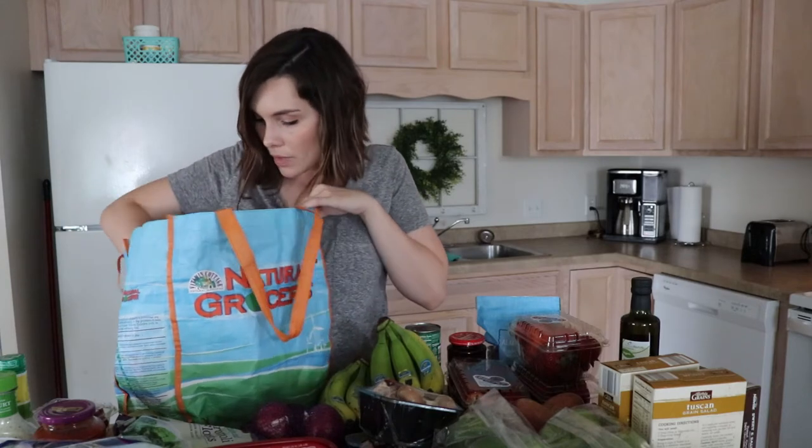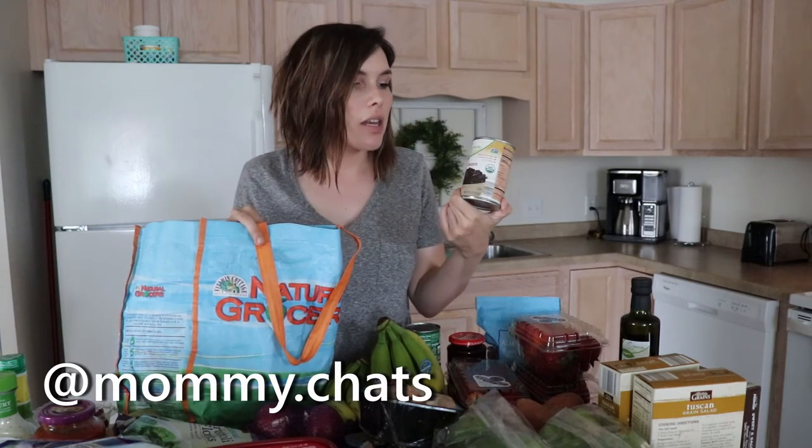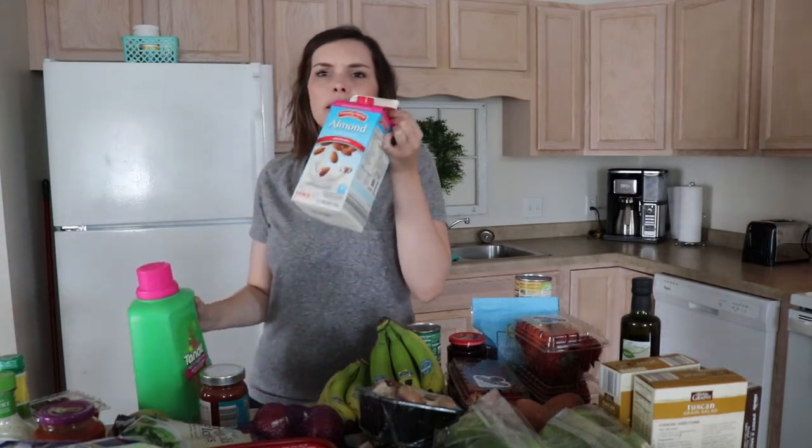I got two things of tomato sauce for the enchiladas, pitted olives for the Greek salads, black beans because Eden loves black beans. If you follow me on Instagram you already know that — come follow me at mommy.chats. Organic pineapple salsa — I thought this would just be a good, not crappy snack to have with some chips.